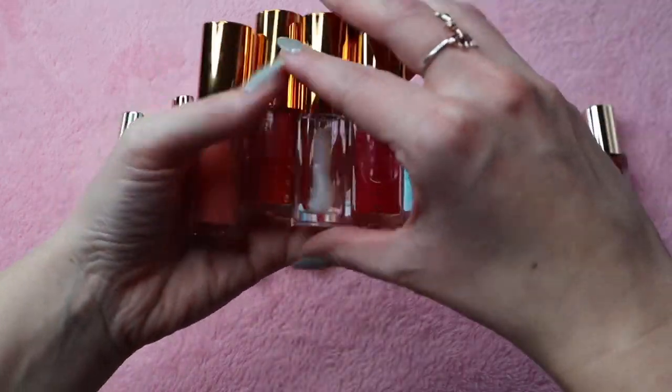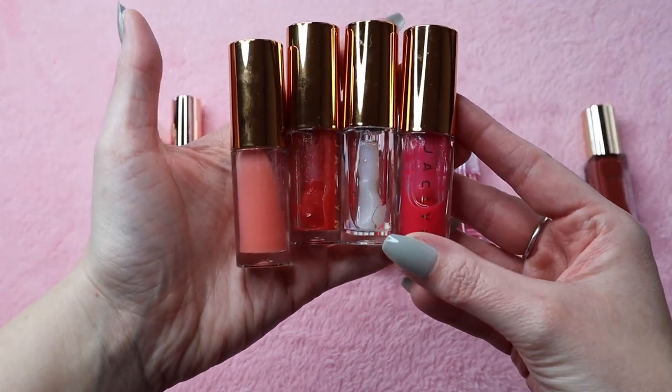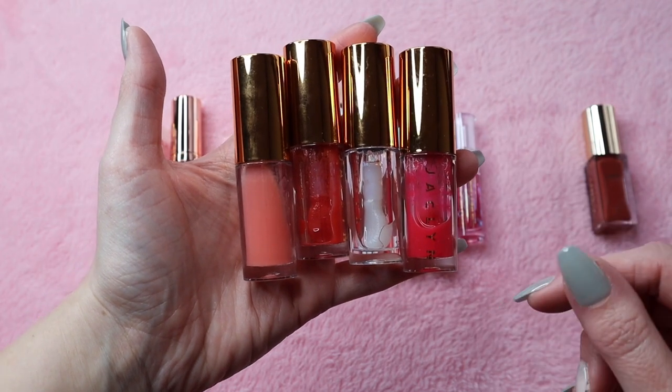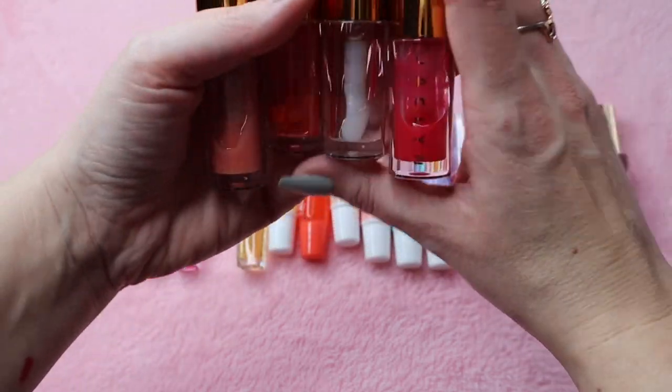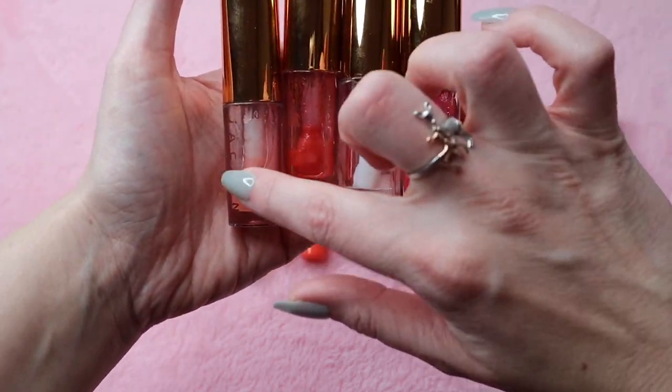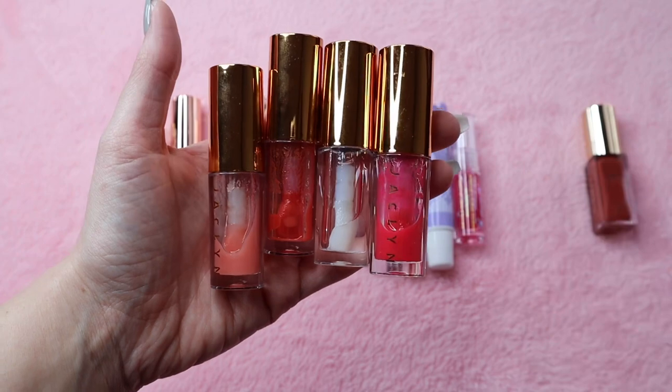Right off the bat I can go ahead and say that I am absolutely keeping my Jaclyn Cosmetics lip oils. These are some of my favorite lip oils. As you can see I have used them a ton — you can still see a majority of the product. I'm definitely keeping these; they are some of the best ones.